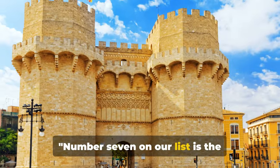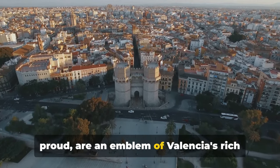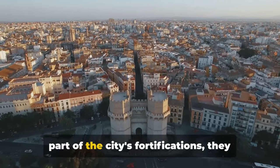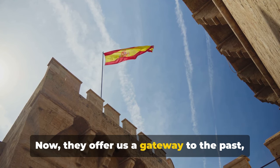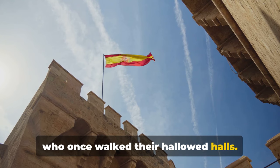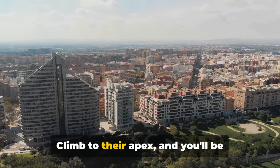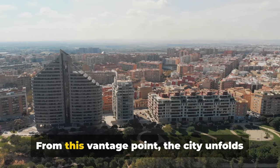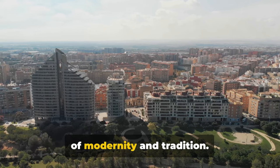Number seven on our list is the impressive Torres de Serranos. These twin towers, standing tall and proud, are an emblem of Valencia's rich and vibrant history. Constructed in the 14th century as part of the city's fortifications, they once served as the grand gateway to the city. Now they offer us a gateway to the past, whispering tales of knights and noblemen who once walked their hallowed halls. Climb to their apex and you'll be rewarded with a stunning panorama of Valencia's unique skyline. From this vantage point, the city unfolds like a living tapestry, woven with threads of modernity and tradition.